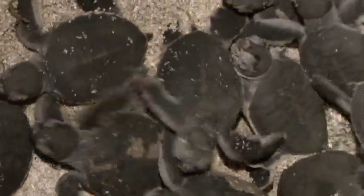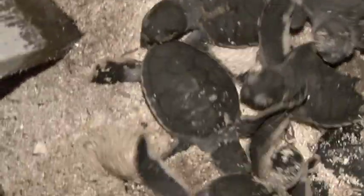The turtle just hatched the eggs there and we counted — it's 79 eggs from one turtle. They're quite soft but the size is like ping pong balls.